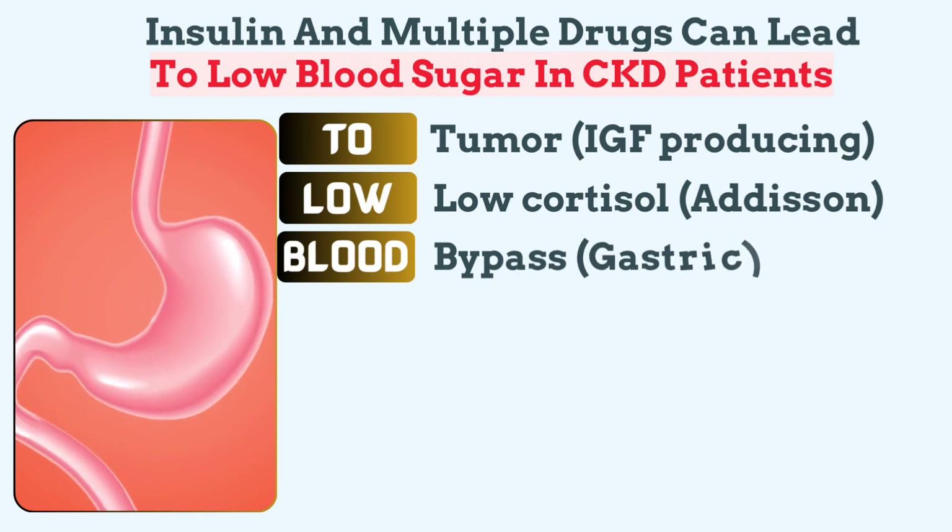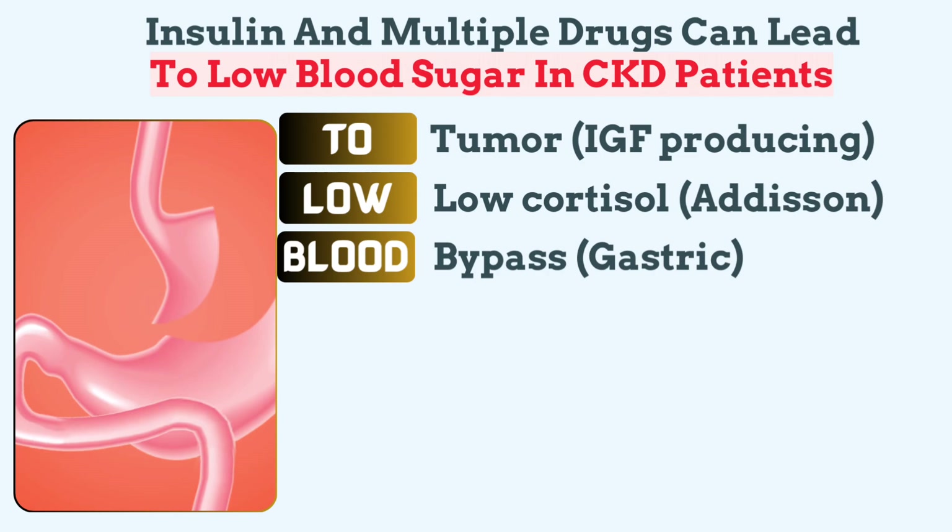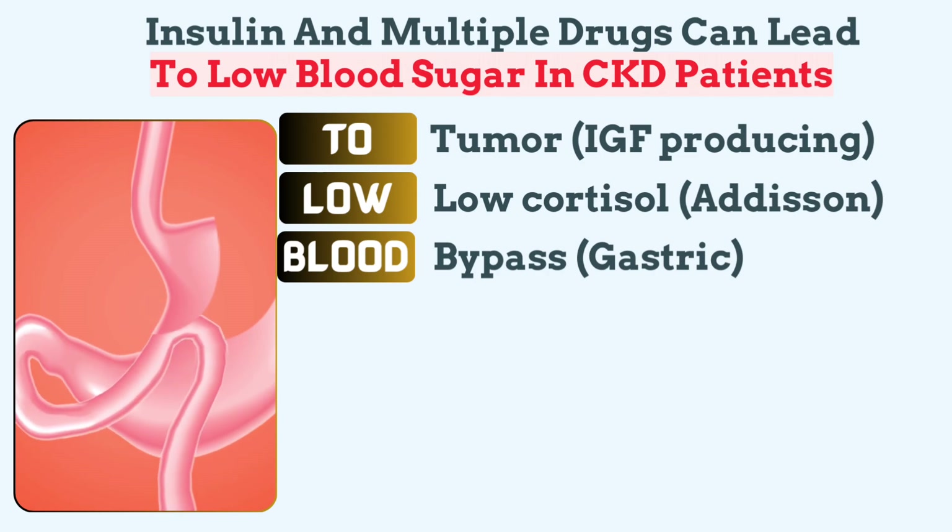Blood reminds us of bypass surgery—gastric bypass. After gastric bypass surgery, some patients experience postprandial hyperinsulinemic hypoglycemia, where excessive insulin release after meals leads to blood sugar crashes.